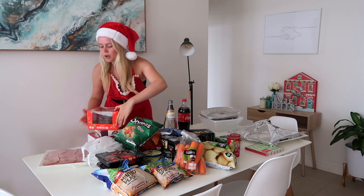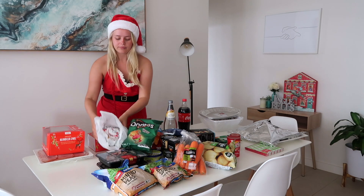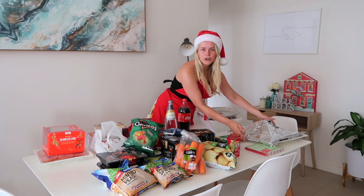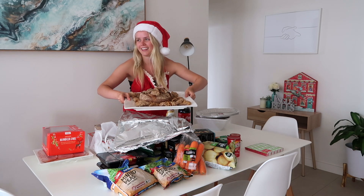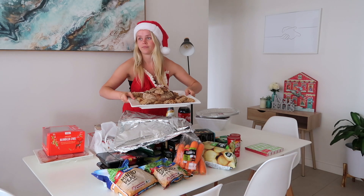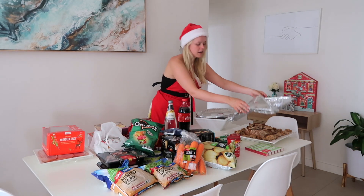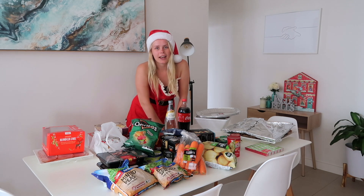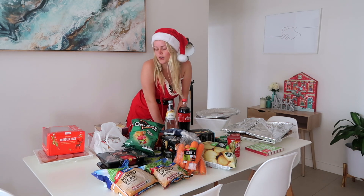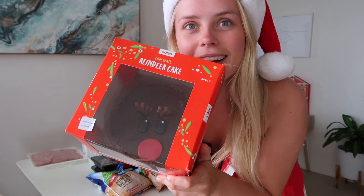Sam got us this really cute little reindeer cake, and she also chopped up some Christmas ham which looks amazing. I've got my chicken which smells so good, and Sam made this massive cobbler. What's inside? It's got spinach, sour cream, cream cheese, and French onions — basically a French onion spinach dip in a big loaf. Some other girls are coming and bringing more food too — we're going to have a fruit salad, and my friend Court is making her famous guacamole. That's everything — now we're going to start cooking, have a drink, and get on with the Christmas party!